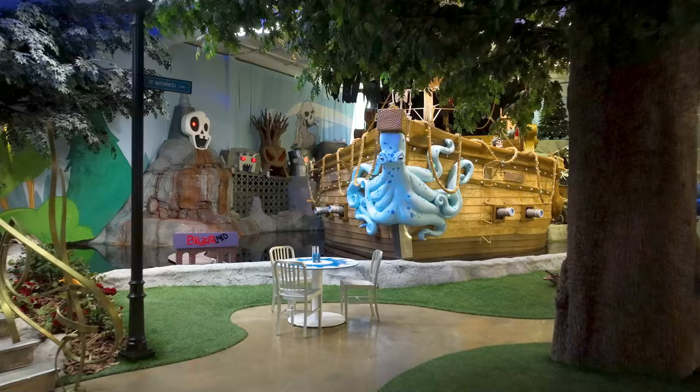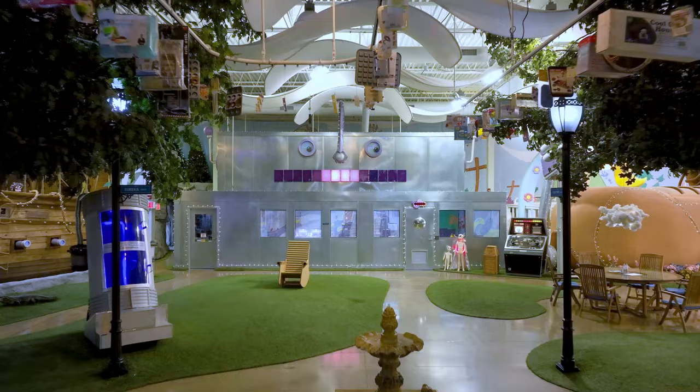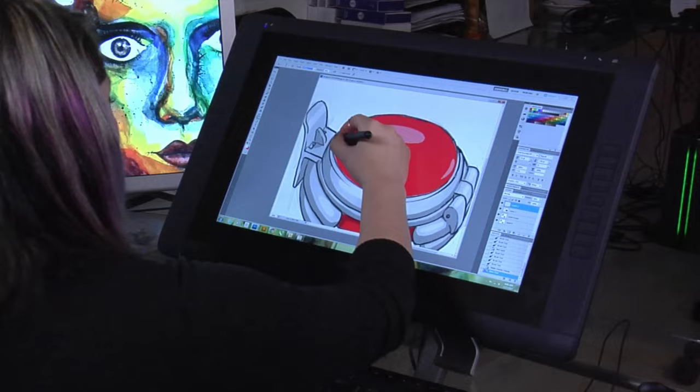We've designed the factory to immerse our team in creative spaces that will foster their ingenuity. When you look around, you'll see talented workers who've mastered the art of turning product ideas into product solutions.